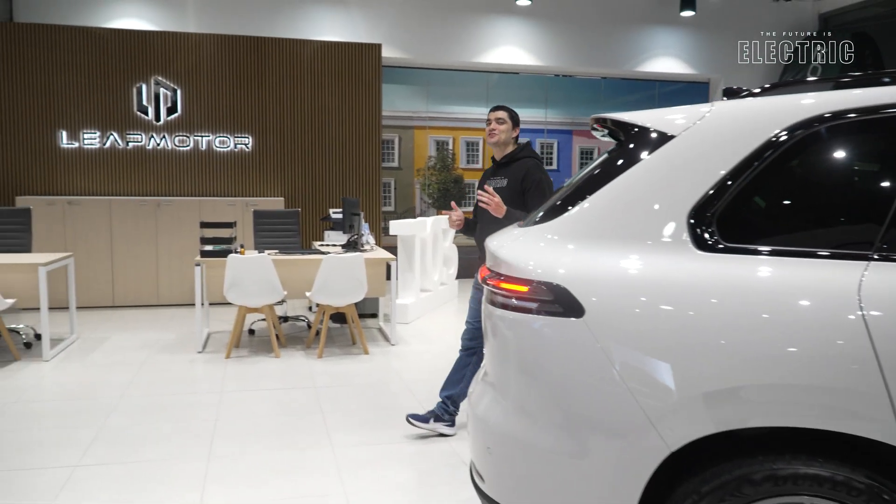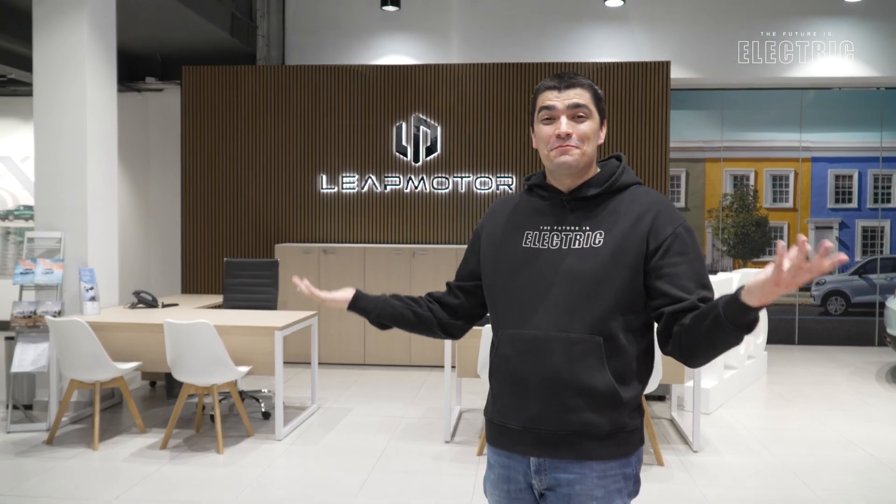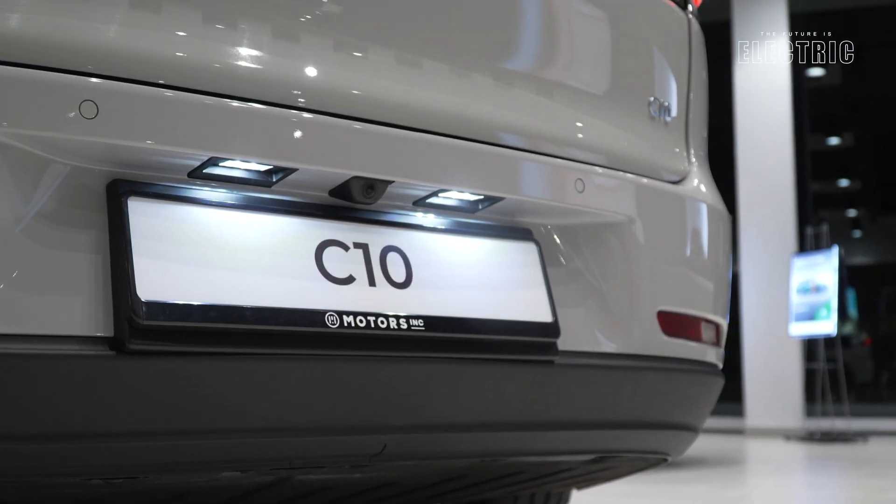If you enjoyed today's review, make sure you hit the like button and subscribe if you haven't already. Big thanks to Maverick behind the camera and the Leap Motor team for hosting us at the showroom. The driving video for the C10 is linked below, and as always I hope I've convinced you that the future is electric.